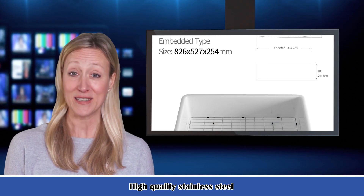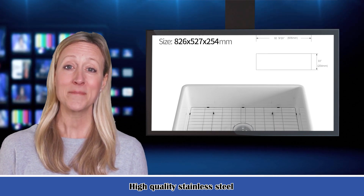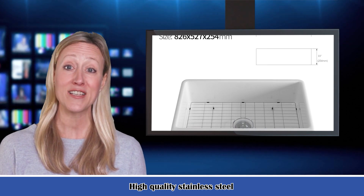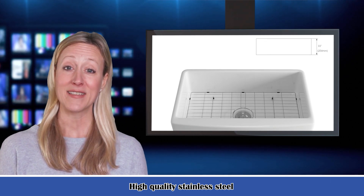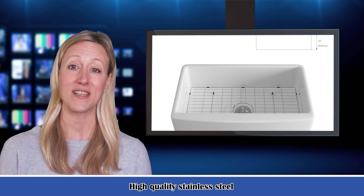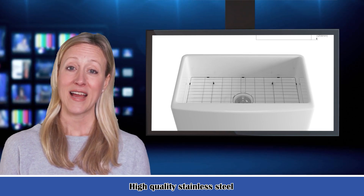Two: the Spacious Single Vessel Sink brings you plenty of room for rinsing pots and pans, stacking dishes, or other household tasks. The attached dish rack is a great helper to dry your dishes, saving lots of space and time for your narrow kitchen countertop.